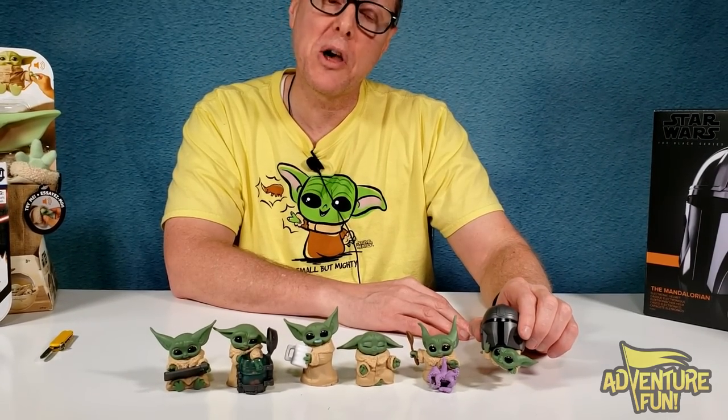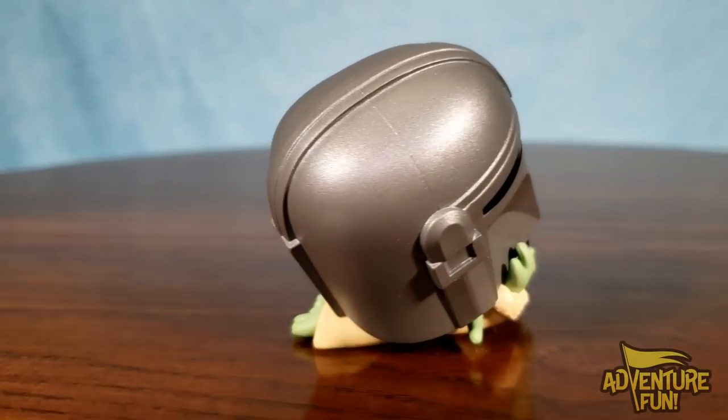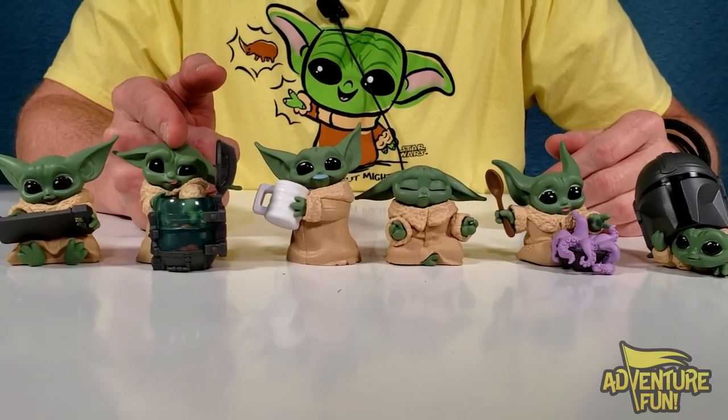Number 18: this one shows Grogu underneath the Mandalorian's helmet, playing peekaboo with dad. Which one's your favorite? Mine is him going in for another egg.